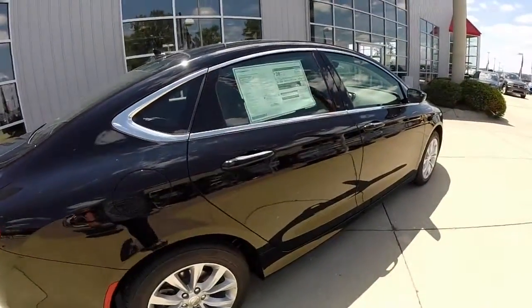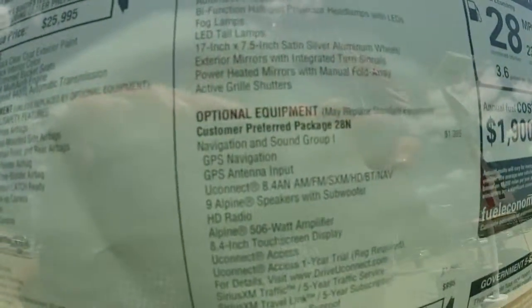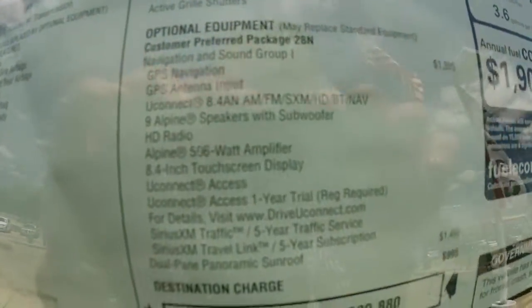The 200C is the top-of-the-line model in the 200 lineup. This particular vehicle has the navigation and sound group.